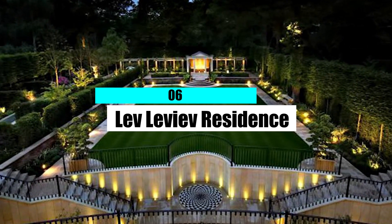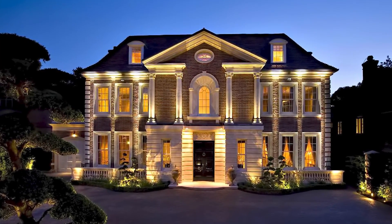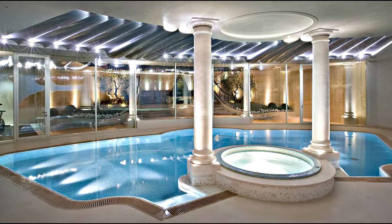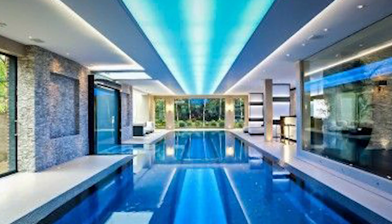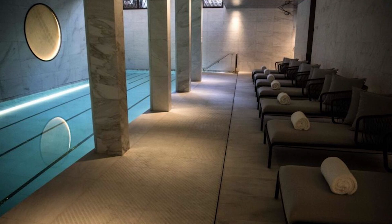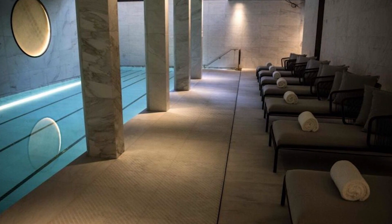Number 6: Lev Lviv Residence. In 2008, Israeli billionaire Lev Lviv and his family moved into the most expensive private home ever built in the United Kingdom. The house is in North London and costs $68 million to build. It has one of the most expensive private pools in the world — an indoor swimming pool with gold tiles and a full spa and sauna. When it's time to throw a party, the pool has a cover that can be pulled back and turned into a fancy ballroom.